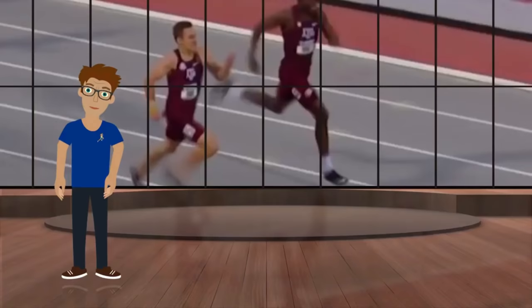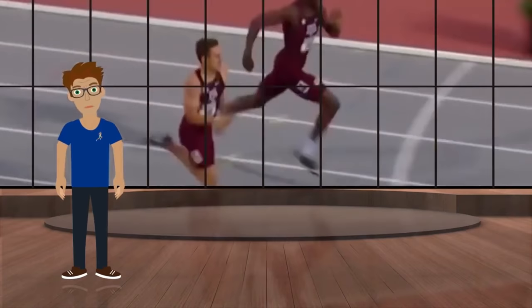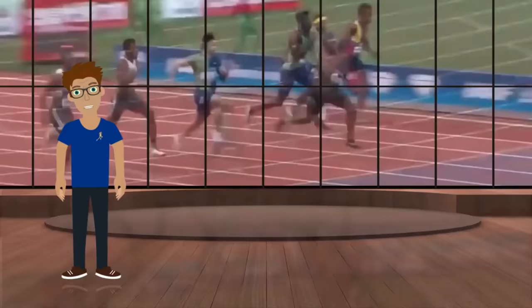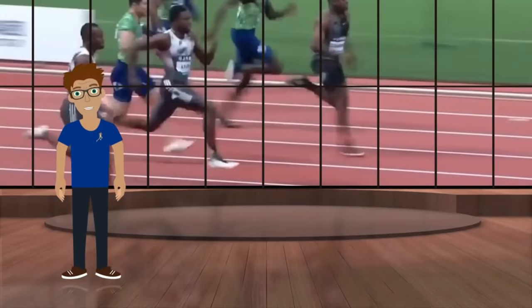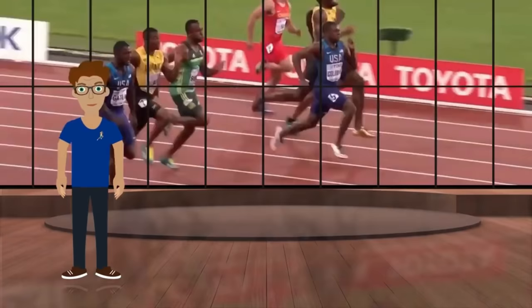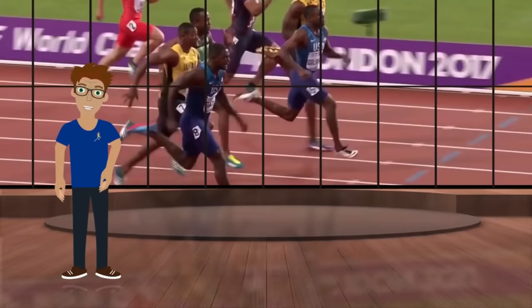But that would be too easy. Sprinters around the world, from amateurs to elite pros, challenge the laws of physics in every final. They either push backwards rather than downwards — which is the worst thing to do at high speed — or lean forward too early, letting the negative forces take control of their body, thus decelerating at a much faster rate. At least everyone is in equal conditions, because almost everyone makes these mistakes.